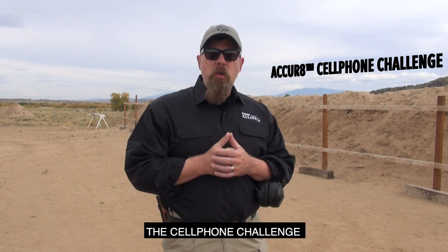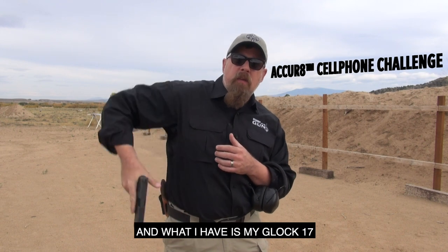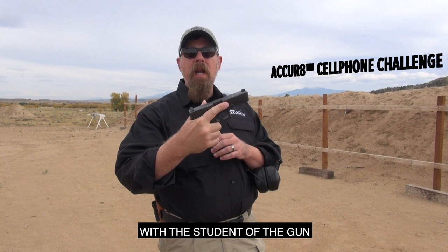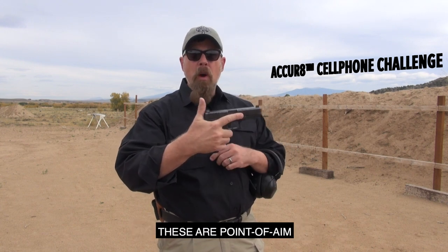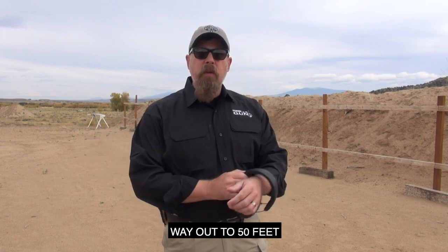Today we're going to do the cell phone challenge. What I have is my Glock 17 with the Student of the Gun accurate sights installed on it. These are point of aim, point of impact from 5 yards all the way out to 50 feet.